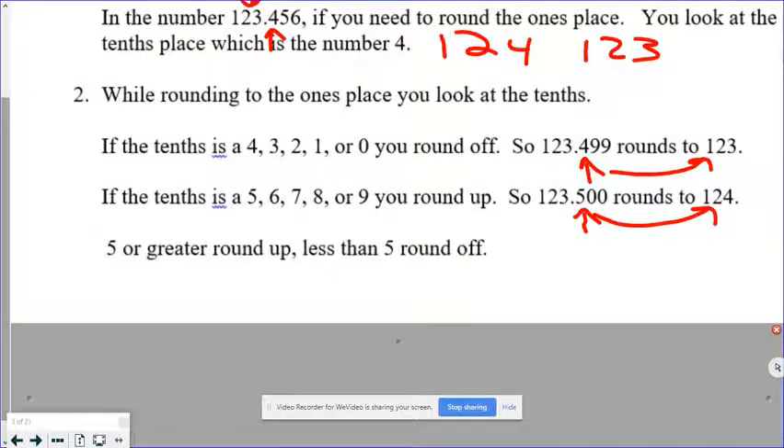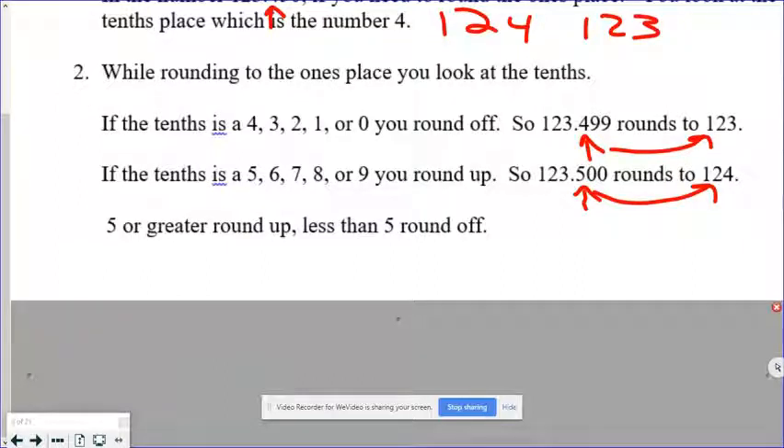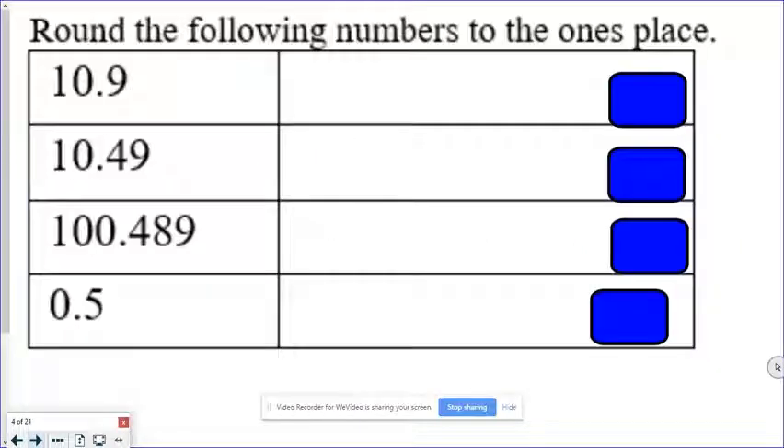Most students do seem to know about rounding rules. If it's five or greater, you round up; if it's less than five, you round off. Let's do some rounding — we're going to go to the ones place with all of these. We look at the tenths place. If the tenths place is five or greater, we round up. Our tenths place number is definitely greater than five, so our answer is one. Pause the video and do the rest of these.